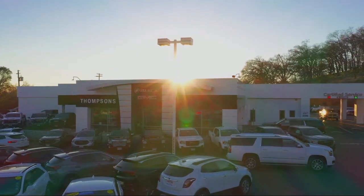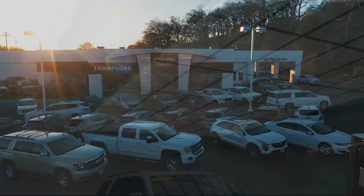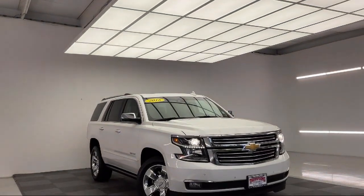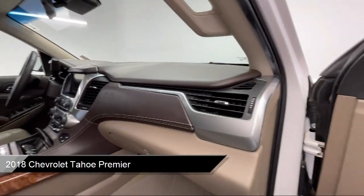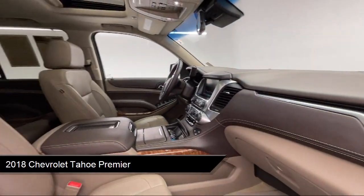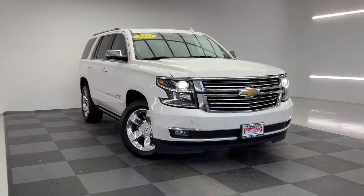Welcome to Thomson's Buick GMC, and here's a look at another one of our great vehicles for sale. It comes equipped with a 5.3 Ecotec 3 V8 engine, premium preferred equipment group, smart device integration, navigation, cross traffic alert, and a premium sound system.